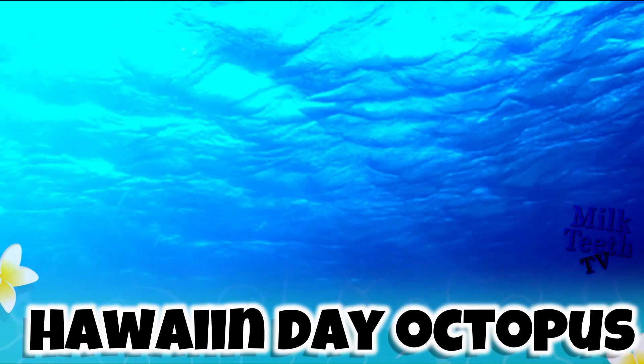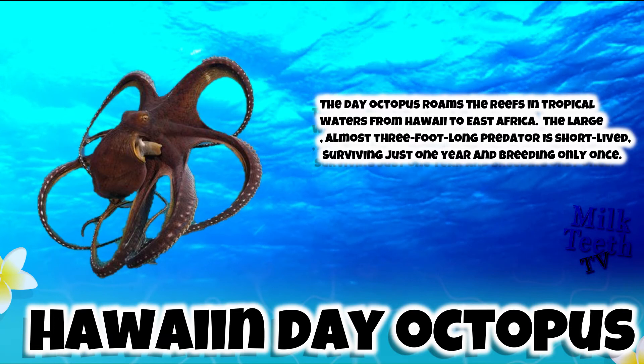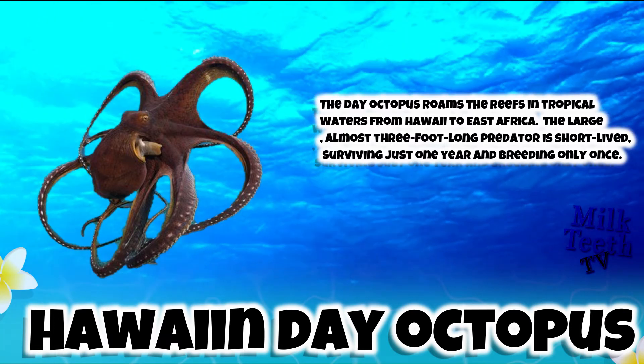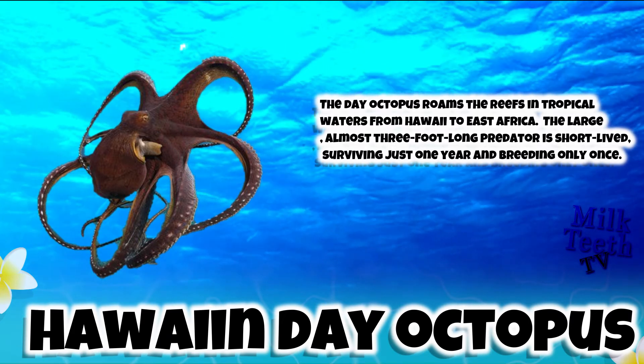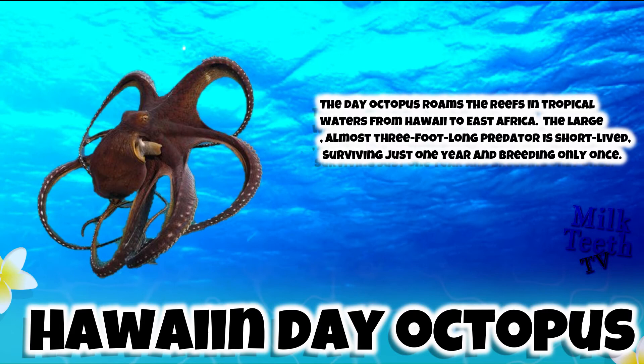The Hawaiian Day Octopus. It roams the reefs in tropical waters from Hawaii to East Africa. This large, almost three-foot-long predator is short-lived, surviving just one year and breeding only once.